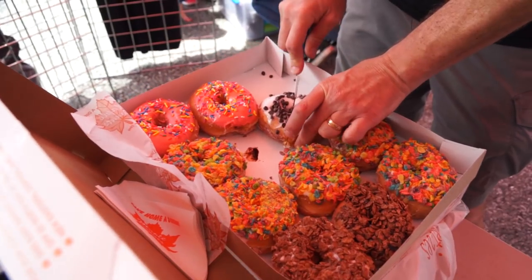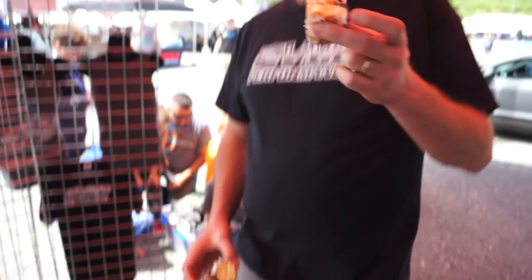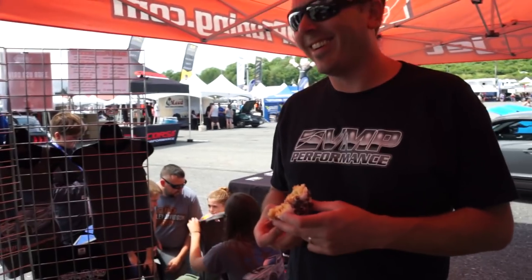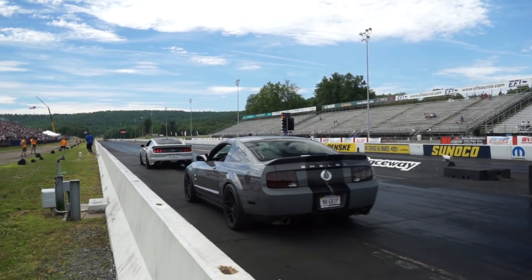And when they were talking about what they put in it, I was really, really hoping that Justin would say a Coyote. Coyotes swap the world. Go and enjoy this. We are heading up to the staging lanes to do the opening ceremony cruise down the drag strip with the Make-A-Wish kids and then to do the VMP exhibition drags.